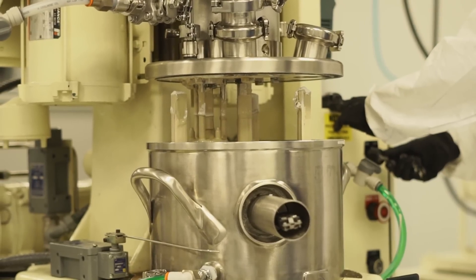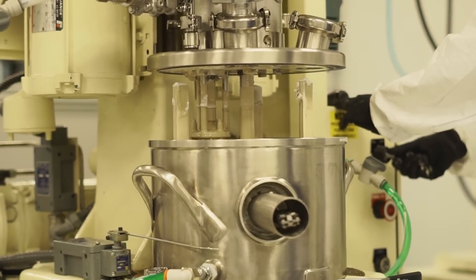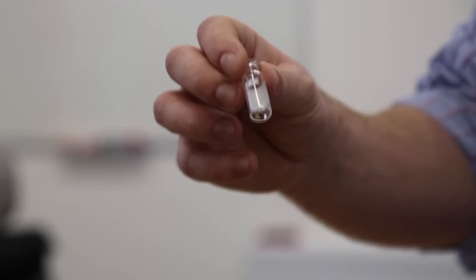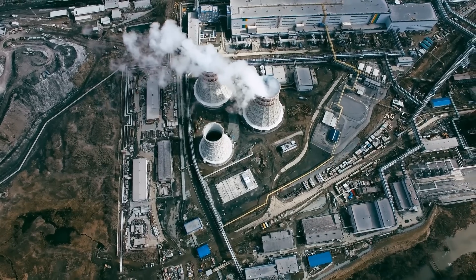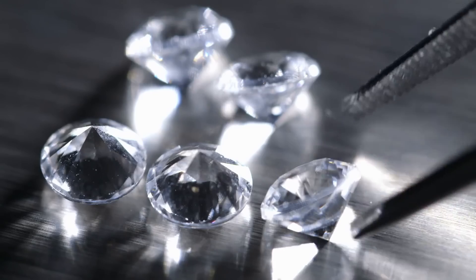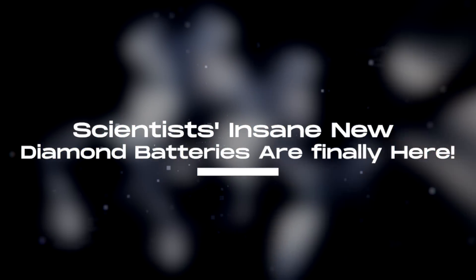This is why scientists have been working hard at creating a new battery. The latest result is a diamond battery that has the potential to last for thousands of years and also help eliminate nuclear waste. How does the diamond battery last so long and how does it work? Join us as we bring you scientists' insane new diamond batteries just released!